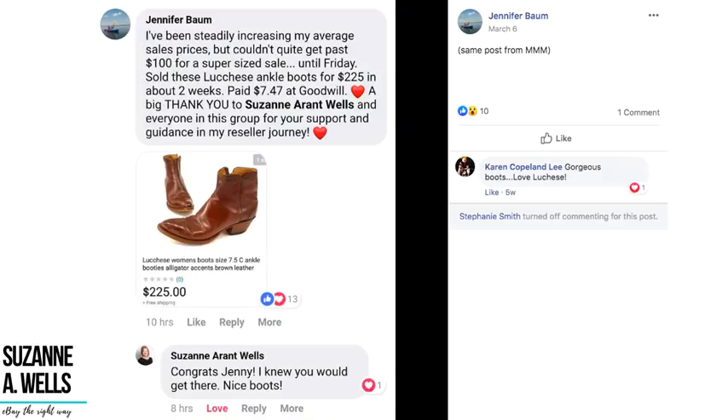Jenny Baum has been steadily increasing her average sales prices but couldn't quite get past a hundred dollars for a super-sized sale until Friday. She sold Lucchese ankle boots for $225 in about two weeks — paid seven dollars and 47 cents at Goodwill. Jenny started about a year ago so she's a relatively new seller, but she's been disciplined, building her business and learning — and here's proof that anybody can do this.